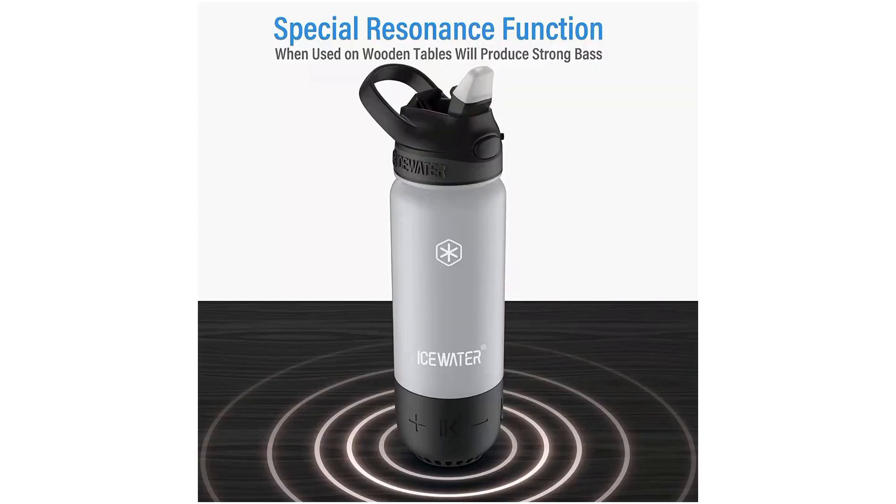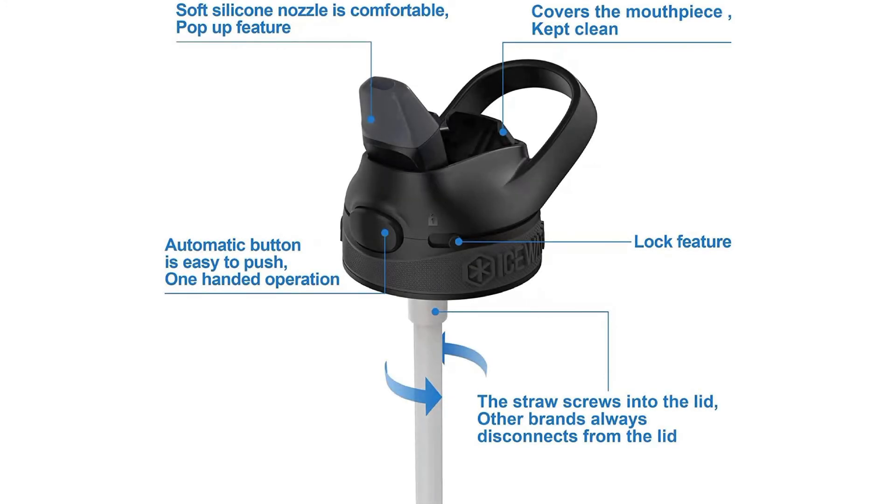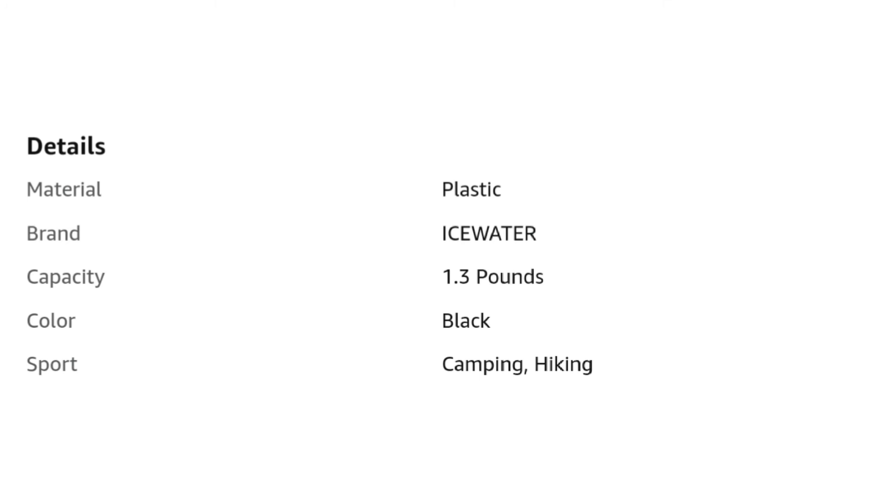About this item: BPA-free, shatter and odor-proof Triton plastic bottle body features a carrying loop which makes it easy to take on the go. LED Smart Sensor Puck glows to remind you when it's time to drink and tracks your water intake by syncing via Bluetooth to the free Hydrate Spark app, available on the App Store and Google Play. Bottle includes a rechargeable battery and comes with a fast charging cable so you never miss a beat. Make it your own by choosing from 5 bottle color options, 2 lid options, and several custom glow colors and exciting light patterns available in the app.